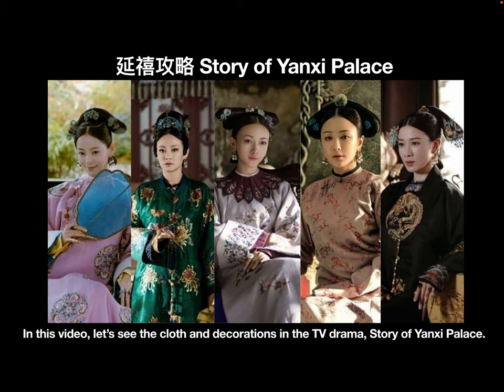In this video, let's see the clothes and decorations in the TV drama Story of Yanxi Palace.